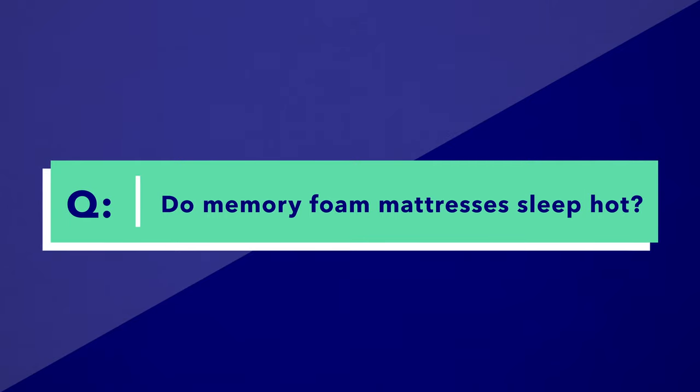Last but not least: do memory foam mattresses sleep hot? The answer is that classic memory foam actually does trap a bit of body heat, and that's actually how it provides that sinking-in, contouring feeling around the body. Many memory foam mattresses today actually use infusions like gel, copper, or graphite to help draw heat away from the sleeper and help it dissipate a lot quicker.